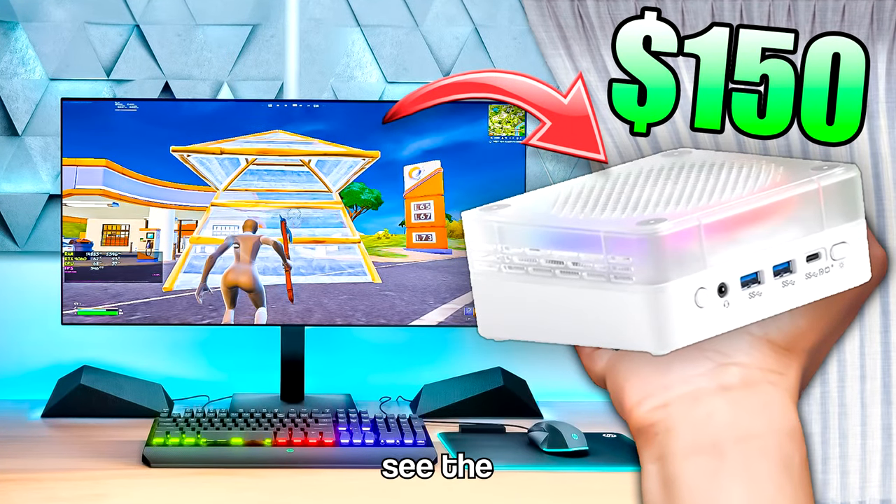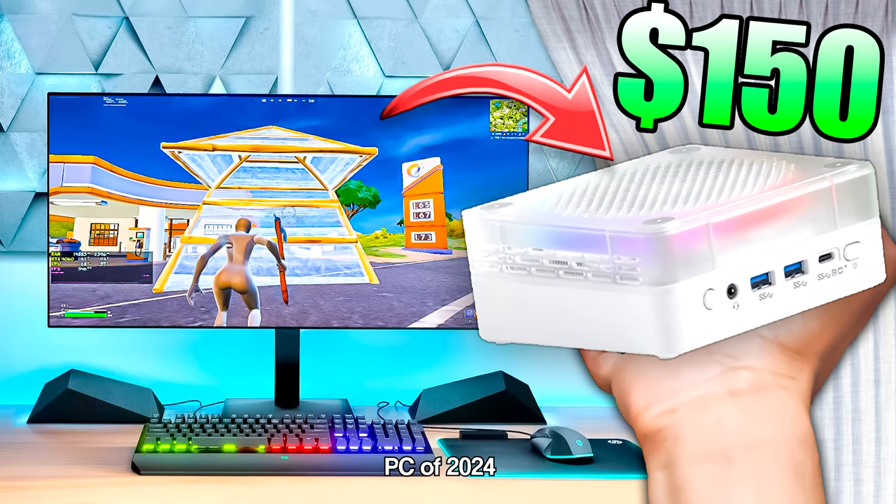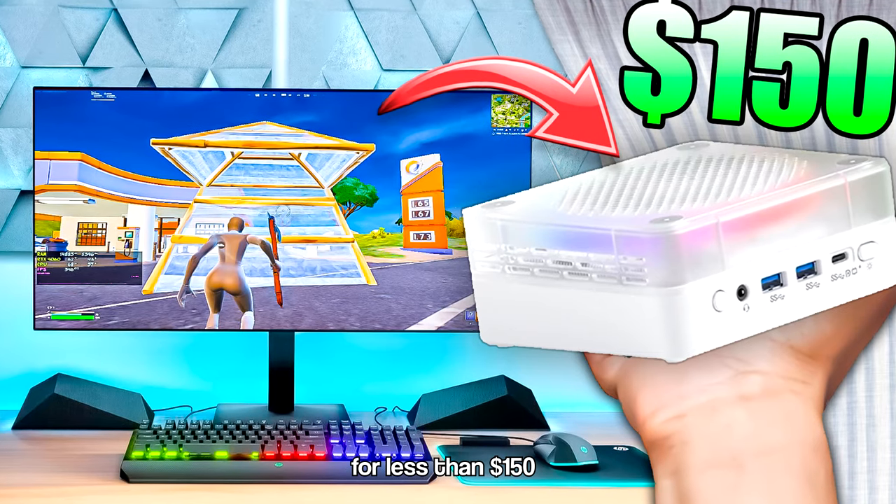Hi guys, in this video we will see the best gaming PC of 2024 for less than $150.